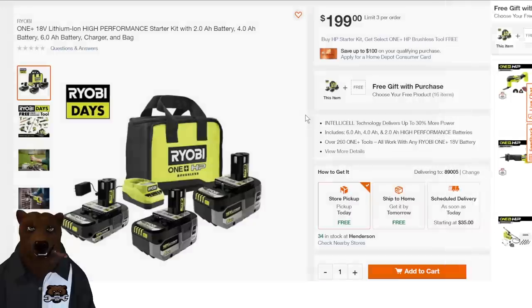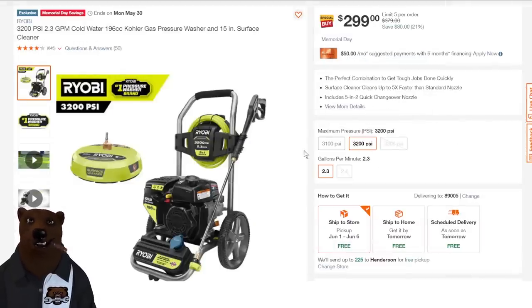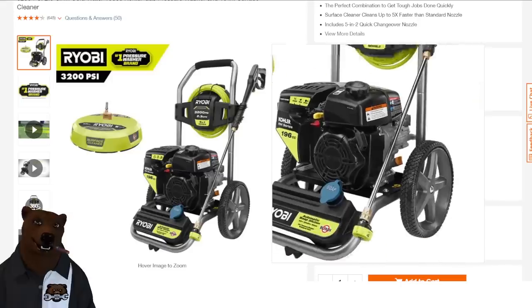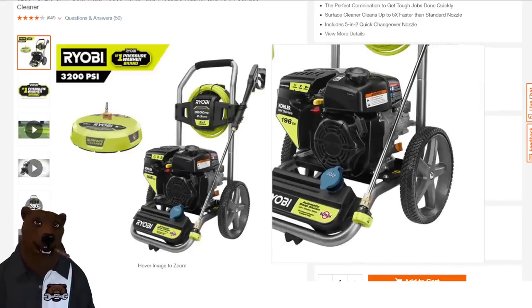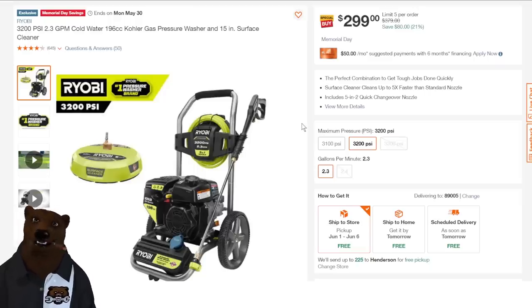Ryobi pressure washer, 3200 PSI, 2.3 GPM cold water — remember, unless it says hot water, all pressure washers are cold water. It even comes with the surface cleaner. This isn't professional grade, but when you're bootstrapping your own business sometimes you gotta use what you can afford, save up, and stair-step your way up to the next level. Don't go into debt leveraging money to get started.